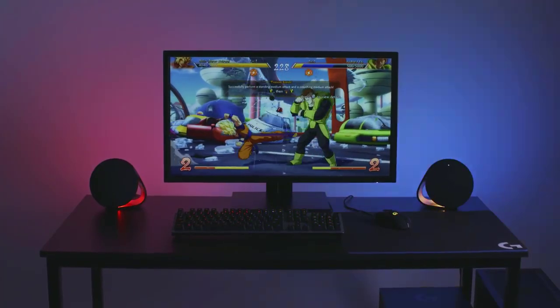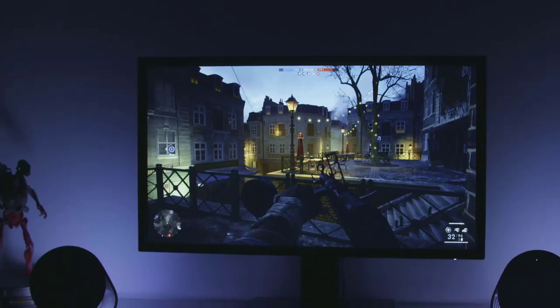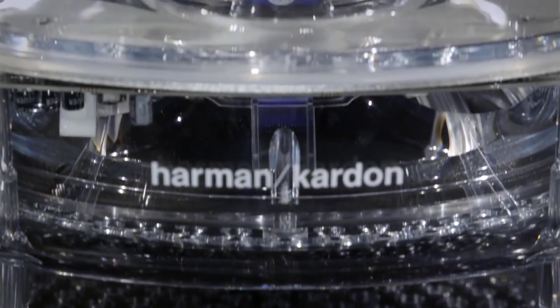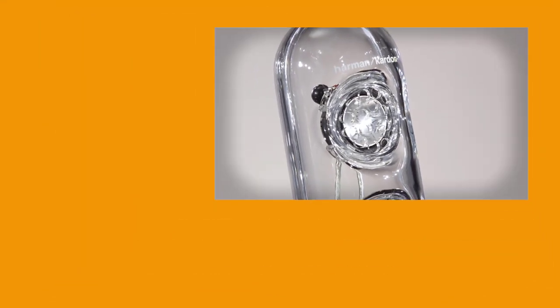And there you have it, the top five best computer speakers on the market. We hope our list helped you choose the right one to fit your standards. If you found something that passed your preferences, click the link in the description box to catch these items at their best offer. Let us know if you have a product in mind that you'd like to see in one of our upcoming videos. Write your comments and suggestions and our research team will get to work to give you a fair and square review.